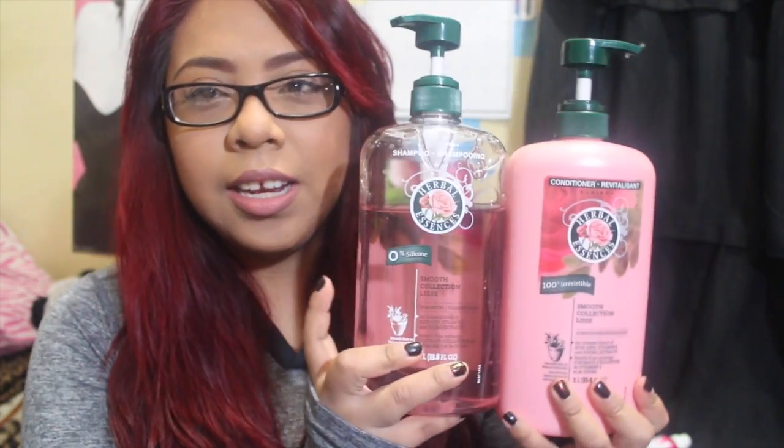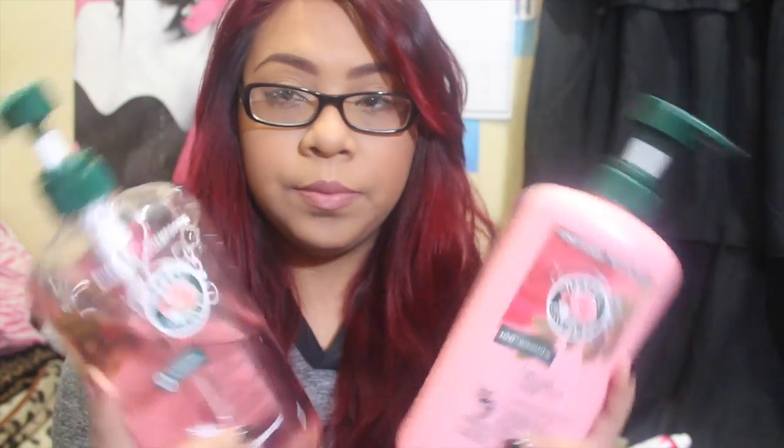The shampoo and conditioner I use is Herbal Essences Smooth Collection. This is the shampoo and this one's the conditioner — they smell really good, so I highly recommend them. I've been using this since October. Before that I used Garnier Fructis Color Shield in Riveting Red for my red hair, but I felt like it completely dried out my hair and the color would come out faster.